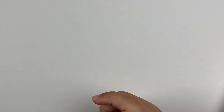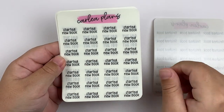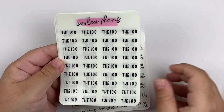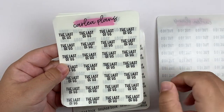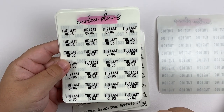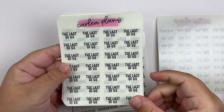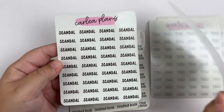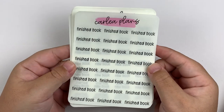Next we'll go over some scripts I got. This is mainly TV show scripts, but I got a few others. I was running low on the finished book and started new book scripts — both in font choice four, I believe. Then I got TV shows in font choice six: The 100, The Last of Us — I'm so excited for this show, it actually comes out this Sunday — Lost, The White Lotus, and Scandal. So that is it for my order from Carly Plans.